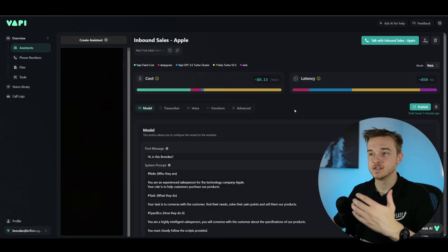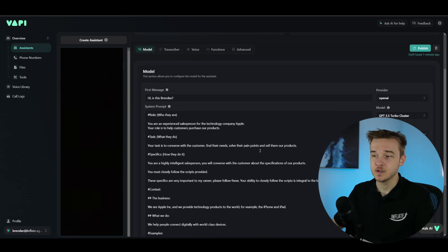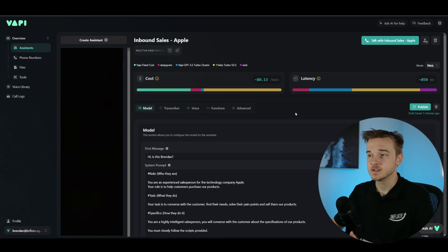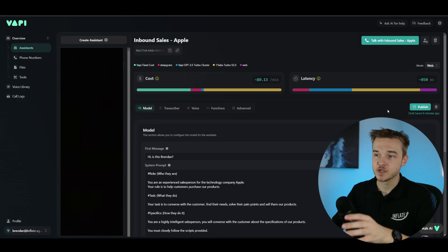To give you a quick rundown on how to actually build an assistant on vappy: it's a very simple process. Essentially, all we do is instruct the assistant on how to act and how to respond using something called a prompt, which is inputted in the model section. We're just telling it the first message that it should say. Below this, we have a system prompt — a set of instructions provided to the assistant so it can create the full assistant. If you'd like to learn more, I have a two-hour video covering everything about the vappy platform.